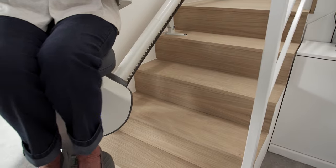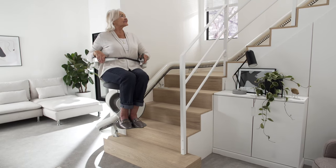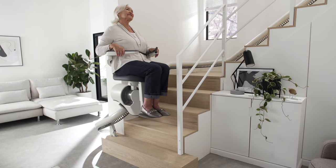The backrest and seat are specifically designed to promote a healthy and natural sitting posture, ensuring a comfortable ride.